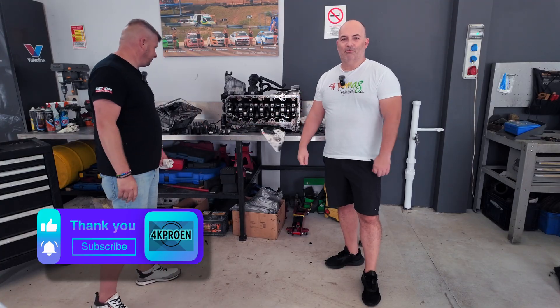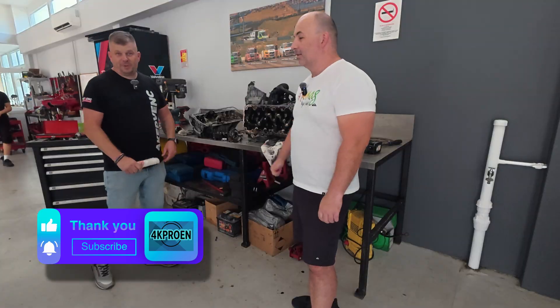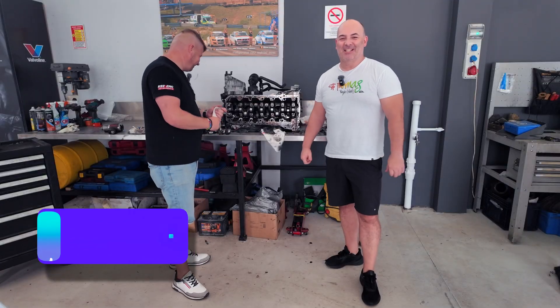If you liked the video, please press like. If you have any questions about the engine, you can ask a specialist or Cadvent's car service. Keep following us - have a nice day, bye everyone.